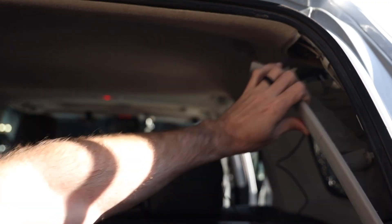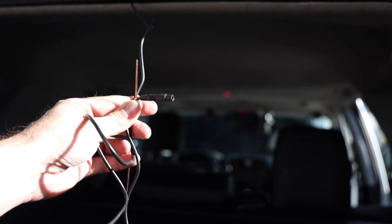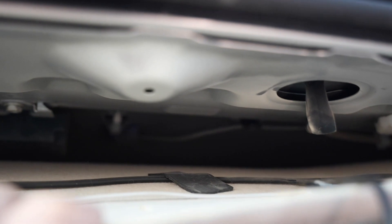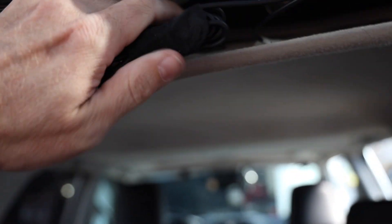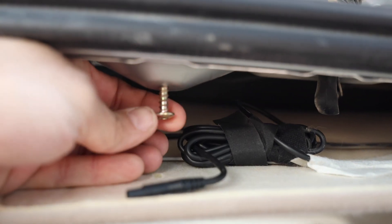I pulled back a small access piece to tuck the wire above the headliner. With the wire fully routed to the rear of the car, I needed a screw mount solution. The hole in the plastic piece is about a quarter-inch, so I found a screw that fit, put a little tape on the area to prevent rattling, and secured the rear camera mount there so it screws right in and grabs the plastic.